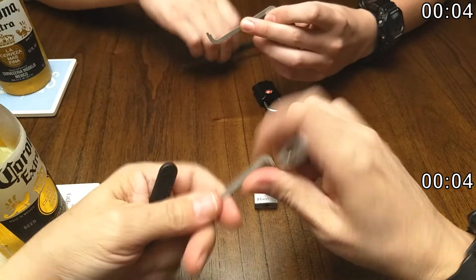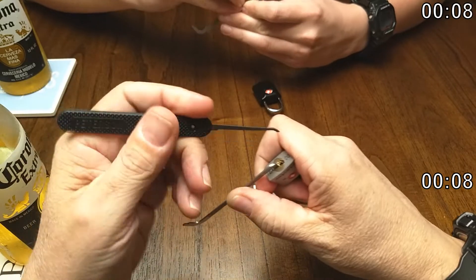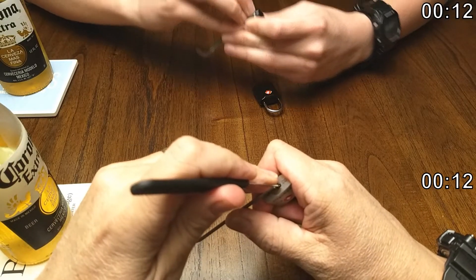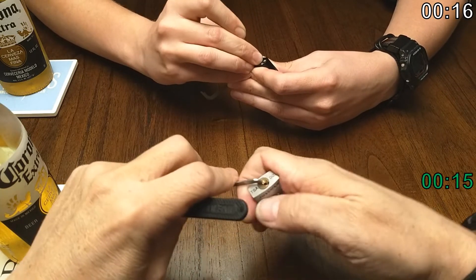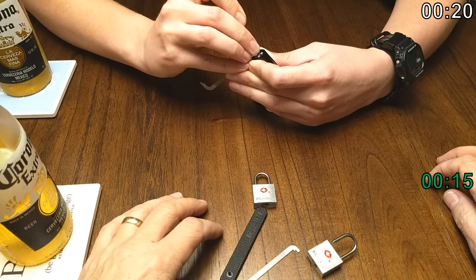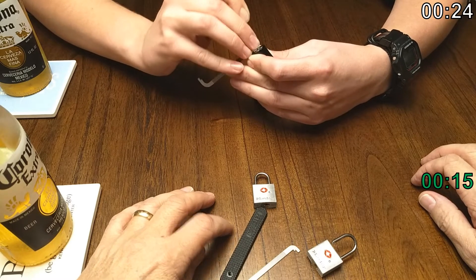What could possibly go wrong? Might have the wrong tension wrench. Hey, you're out of the shot there, Jr. There we go. One. All right, where are we? I thought that was the fast one. This is the fast one. Oops.